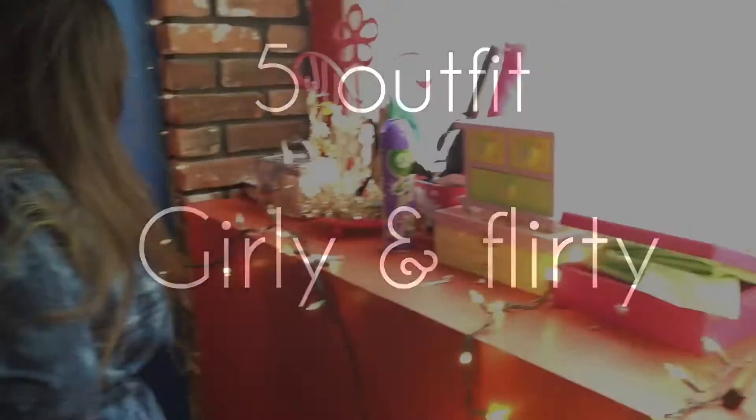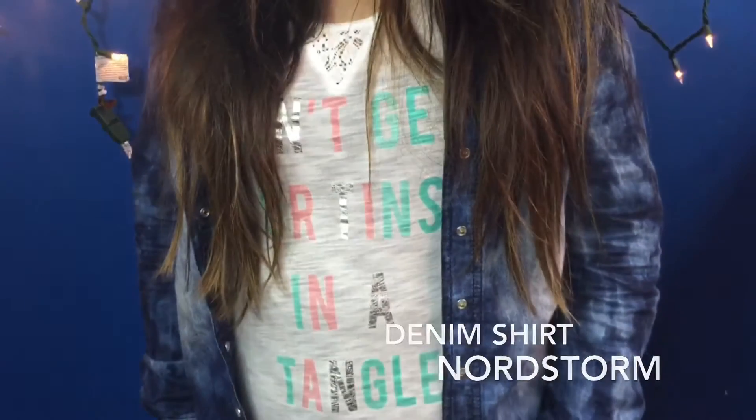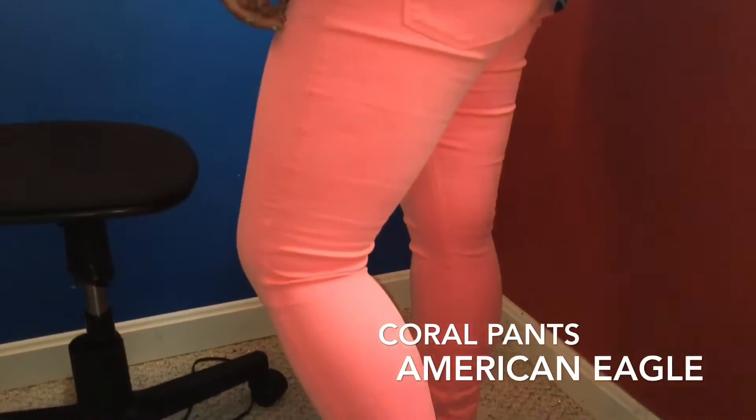The fifth and final outfit is nice and girly. My denim jacket is from Nordstrom and I love it so much. The white shirt is from Aeropostale and I love it so much because of the colors. My bottoms are from American Eagle — they're nice coral pants and I love them so much. They're so comfortable and soft.